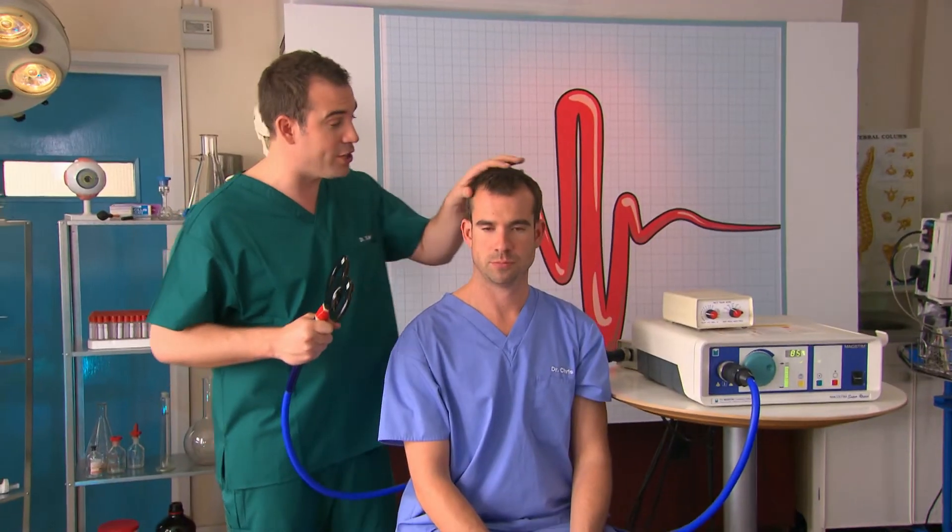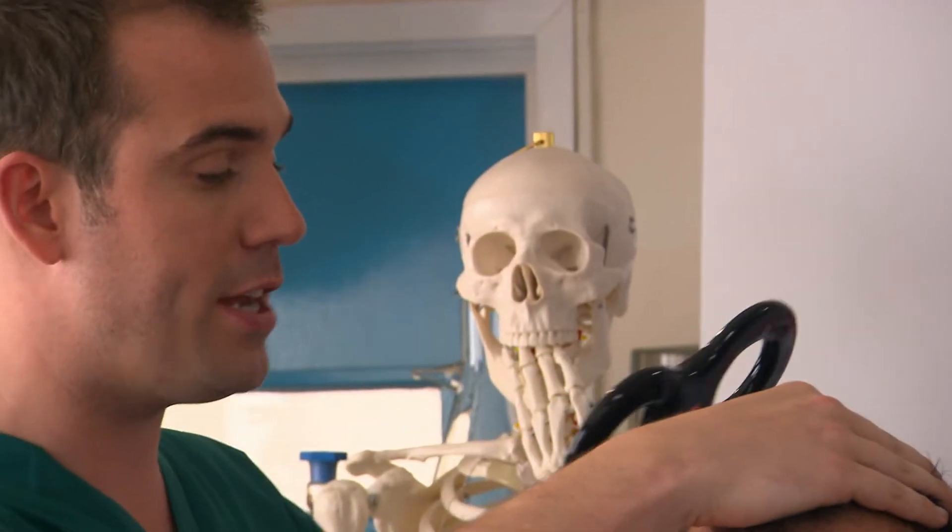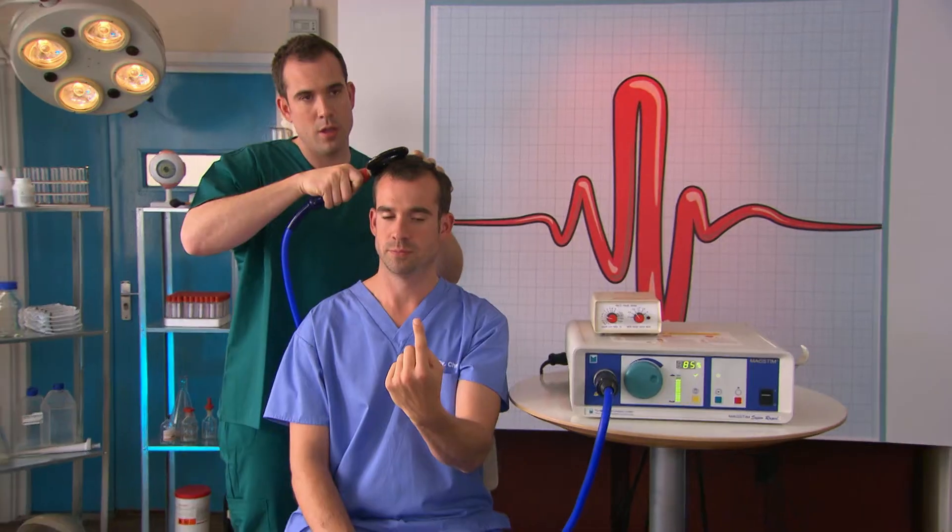Let's give this brain scrambler a whirl. Now Chris, what I want you to do first of all is reach up with your left hand and pick your nose. Perfect, you did it perfectly. Now I'm going to get you to do the same thing again, but this time I'm going to try and interfere with the brain scrambler. So Chris, when you're ready, pick your nose.